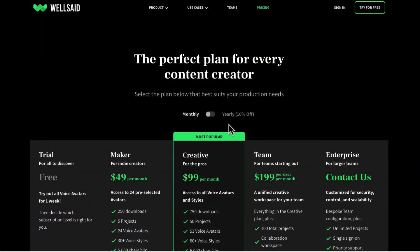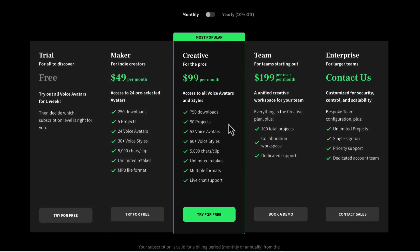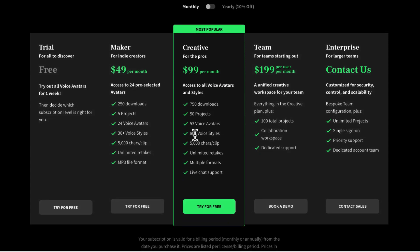The issue I had with Well Said was the price — you needed to pay $100 per month to get access to the best voices. That's fine if there are lots of voices you like and you're generating lots of uploads each month, but at that price, if you're only uploading once per week you may as well pay for a real human. Since I was only using one voice and uploading one video per week, I decided to switch to another tool.